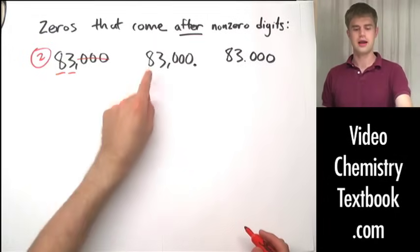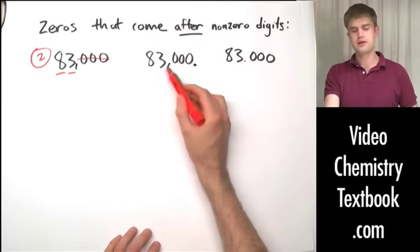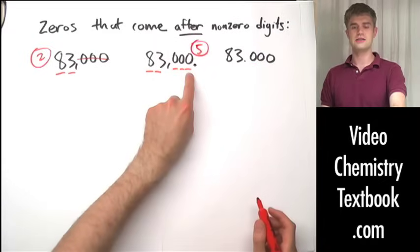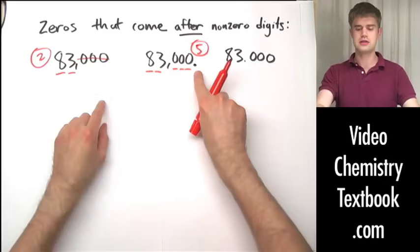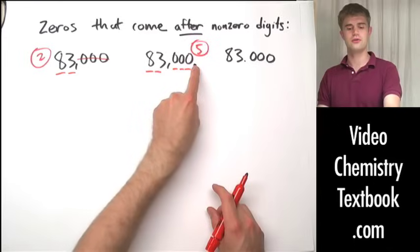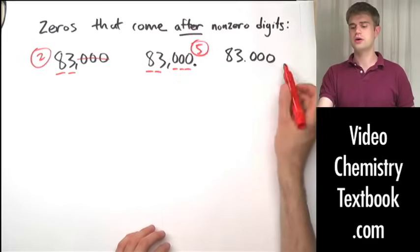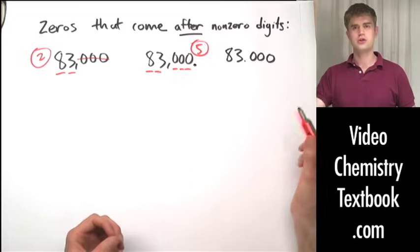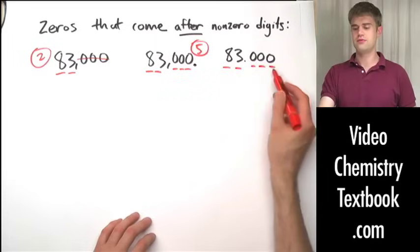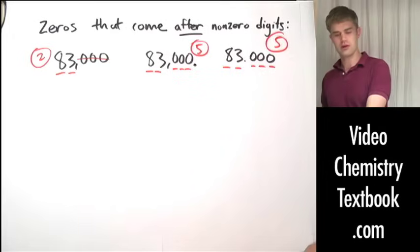We always ask: is there a decimal point in this number? For plain 83,000, there isn't, so the zeros are insignificant. But 83,000 with a decimal point at the end means the zeros to the right of the nonzero digits are significant — all five figures are significant. The only difference is that decimal point. For 83.000, we again ask: is there a decimal point? Yes, so all three zeros after the decimal are significant — five significant figures again.